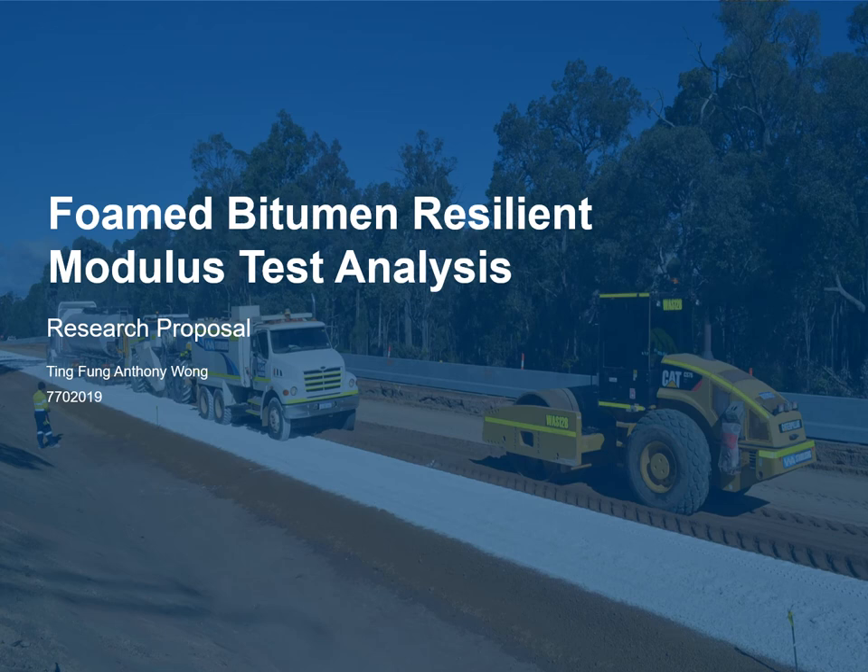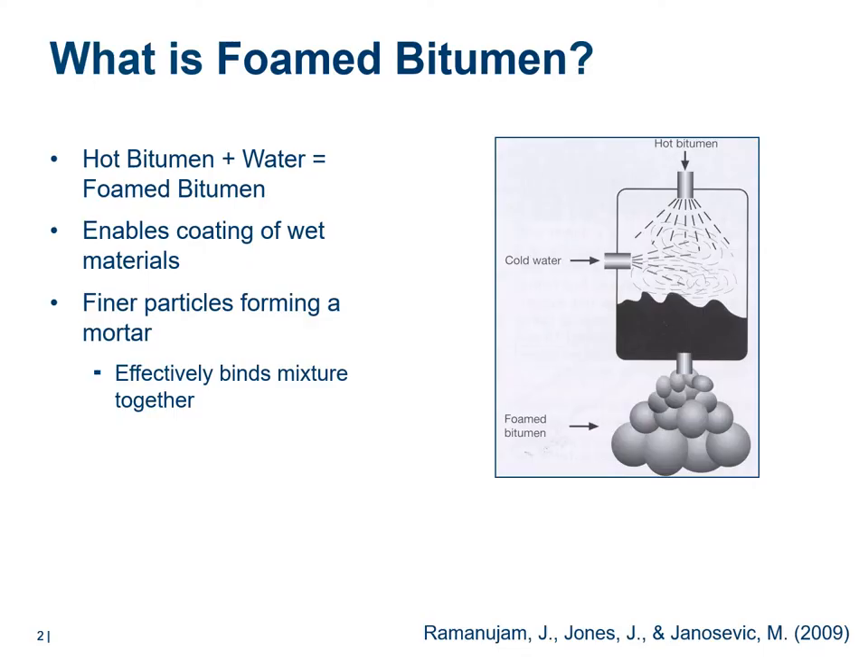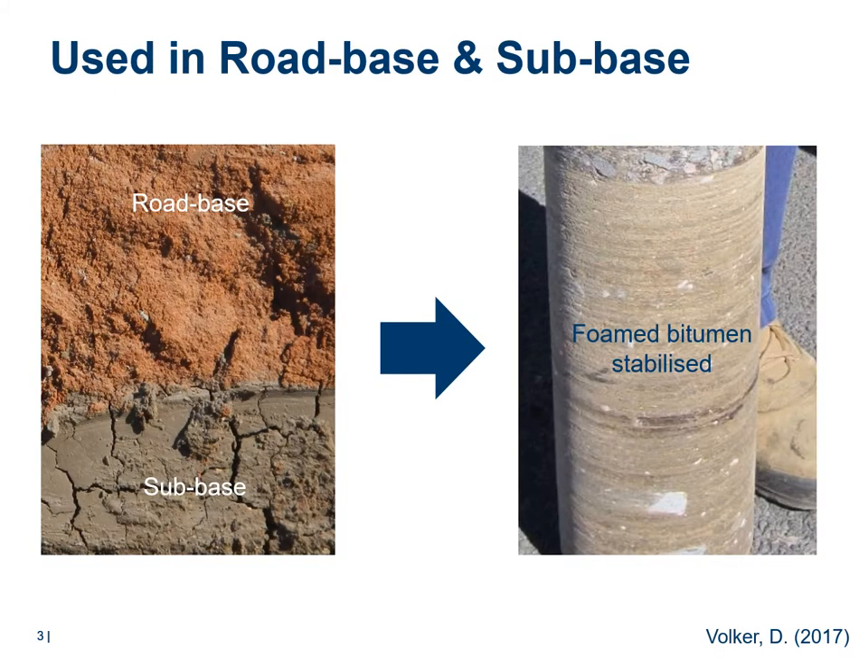To extend the service life of pavement, foamed bitumen stabilization is one way to achieve pavement rehabilitation. Foamed bitumen is produced by injecting cold water into hot bitumen to produce an instantaneous expansion of the bitumen. In this state, the bitumen is highly efficient at wetting and coating primarily the finer particles of a pavement material, thus forming a mortar which effectively binds the mixture together.